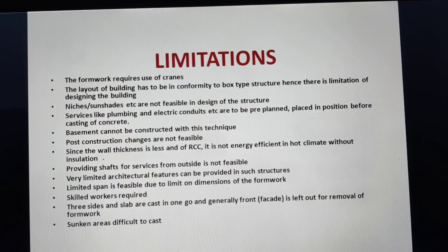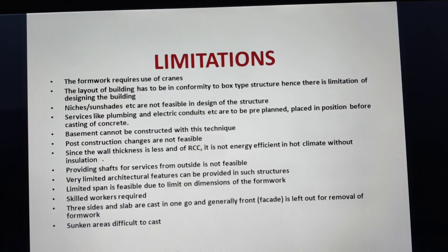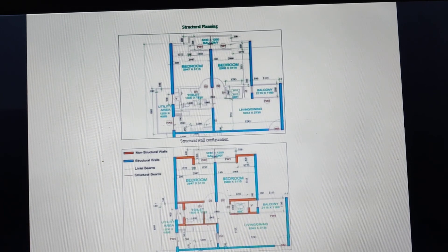Services must be planned in advance. A basement cannot be constructed with this technique. Post-construction changes are not feasible. Services from outside are not feasible; they must come from the inner side. Very limited architectural features can be provided. Skilled workers and cranes are required. Three sides and the slab are cast in one go, and generally the front facade is left out for removal of formwork, with that portion done by traditional construction. Sunken slabs or sunken areas are difficult to cast. Blue areas are cast with tunnel formwork while red areas require conventional construction; niches and outside projections are not feasible.